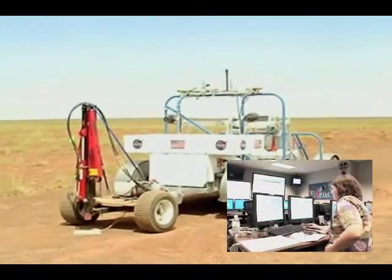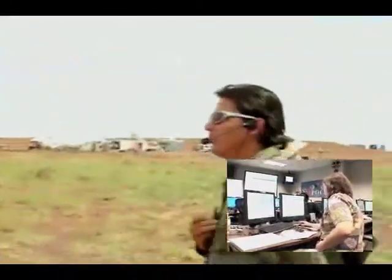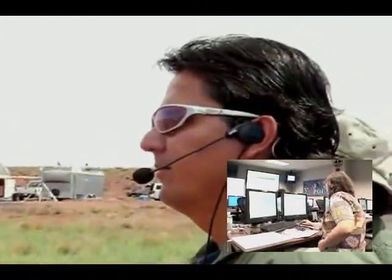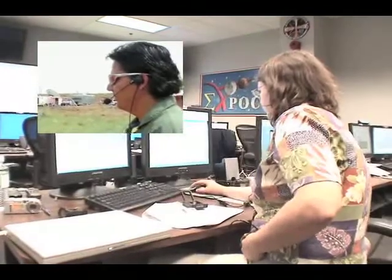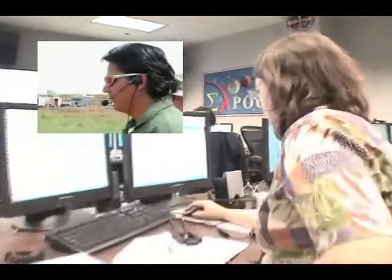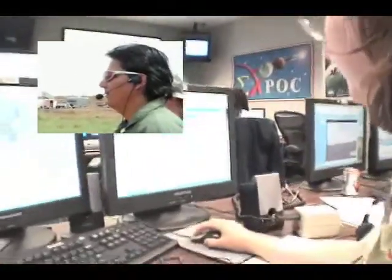Next part, this is Scout. Let's have you send the hold command. Scout Xpoc, we copy and are ready to start the autonomous multiple thump command and we're sending that now.